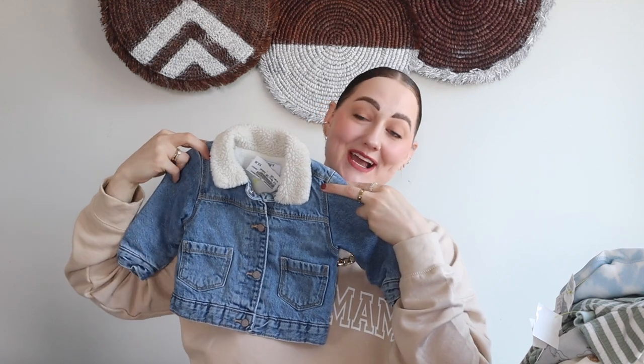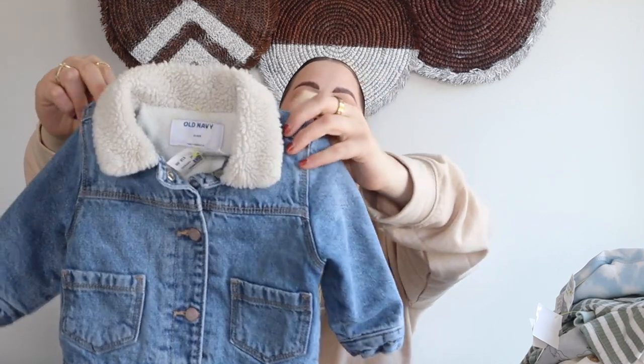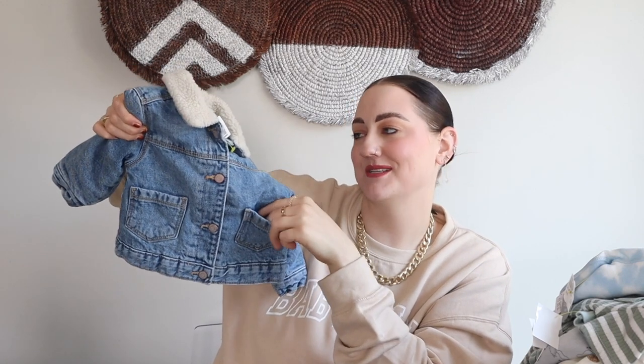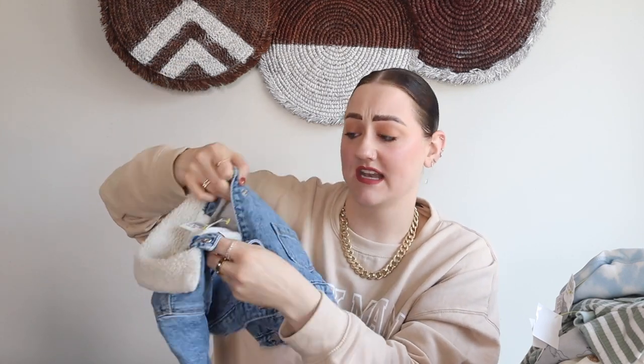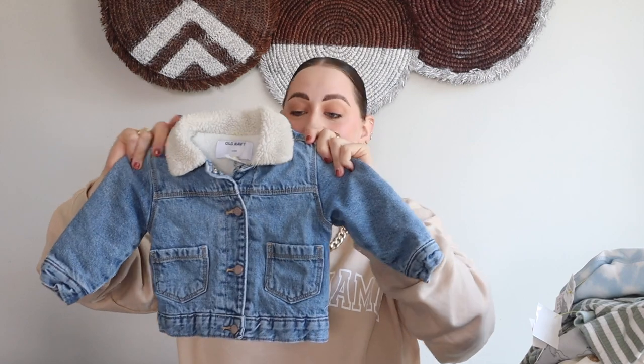The very last piece in this haul is this little denim jacket from Old Navy in a 12-to-18 month — so for next winter. This was ten dollars, which is really not bad for a classic bomber denim jacket. It has sherpa going around the little collar — I am so in love with this little jacket. It has little functioning pockets in the front and snap buttons, so he can wear it open or closed. Definitely a staple piece to have in his wardrobe.